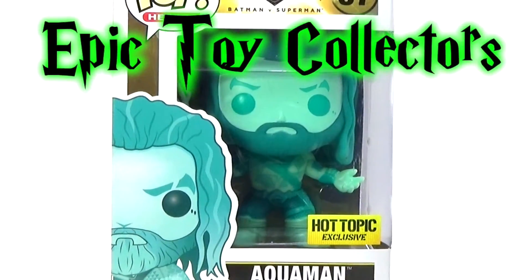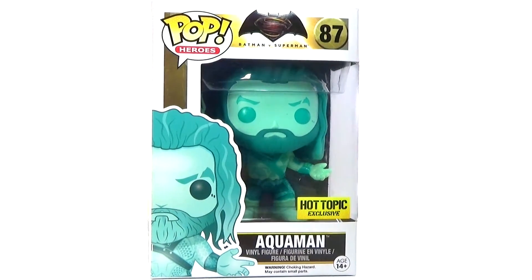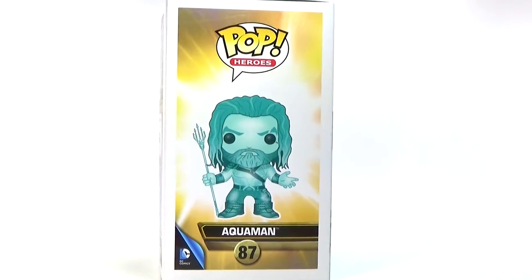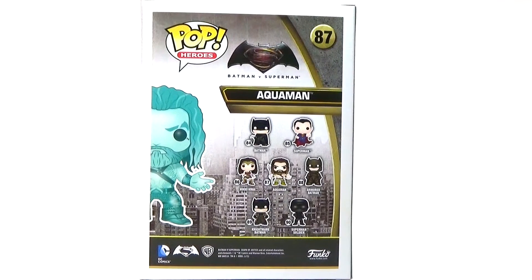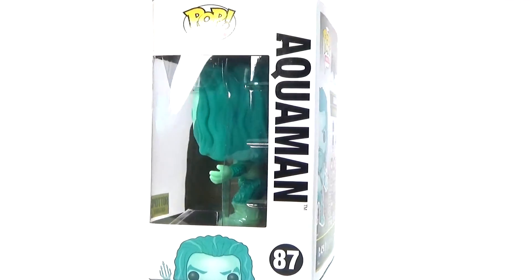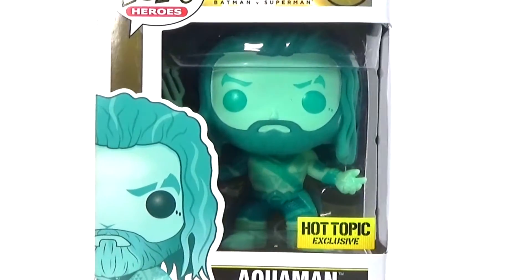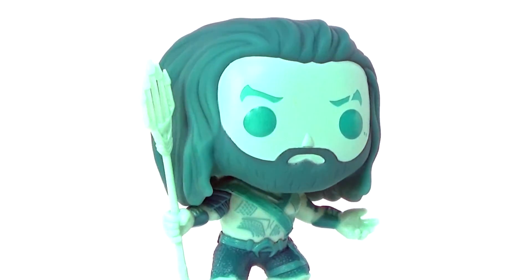Hey guys, Christine here with one of the awesome new Batman vs Superman Funko Pop Vinyls to review for you guys. This one is the Hot Topic exclusive version of Aquaman and he kind of looks like he's underwater, that's why he's all blue obviously. On the back here you can see all the ones that are in this series and we have several different exclusives of different ones, and most likely we'll be getting more exclusives. Anyway let's go ahead and check out this exclusive Aquaman — here he is out of the pack.